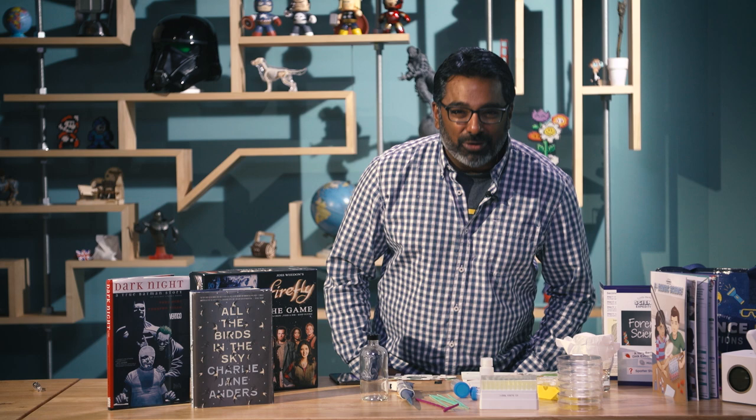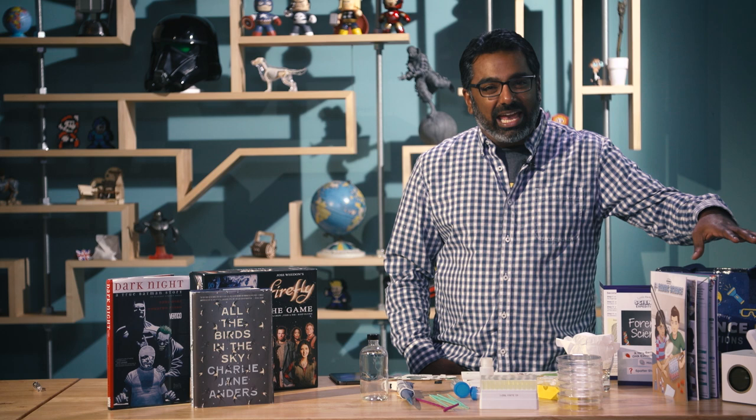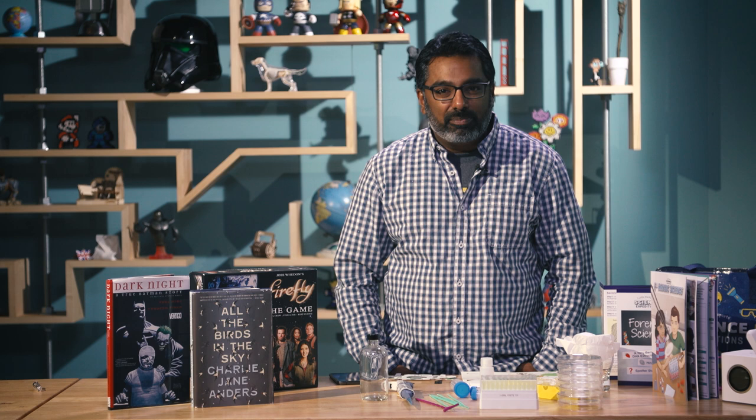Hey, it's Kishore from Tested and I'm excited to share with you some of my favorite things from 2016, running the gamut from technology to science to science fiction and fantasy — some of my favorite passions in the world.